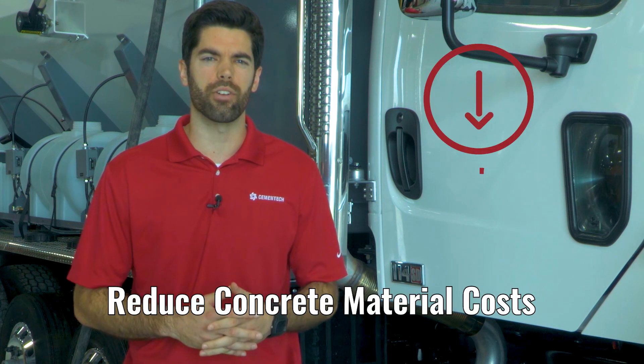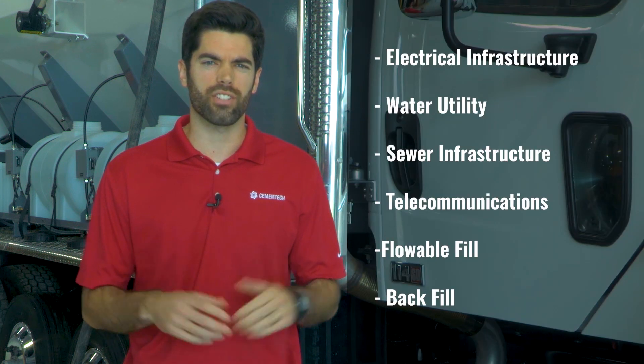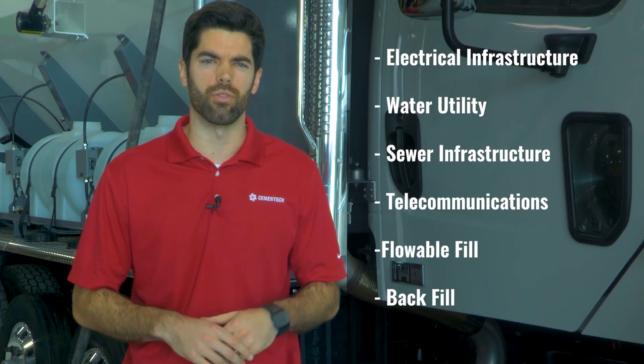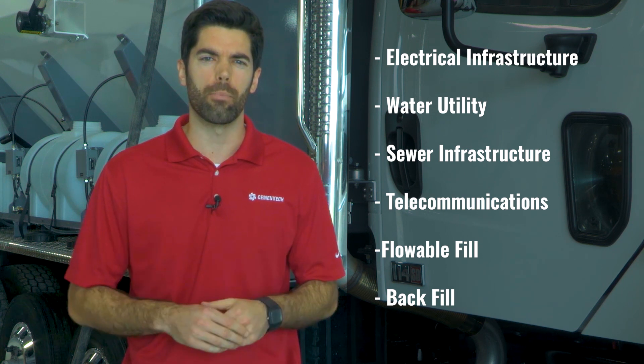This is how you can reduce concrete material costs by up to 50%. Your projects include electrical infrastructure, water utility, sewer infrastructure, telecommunications, flow fill, and backfill.